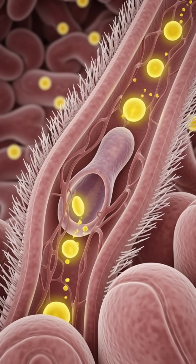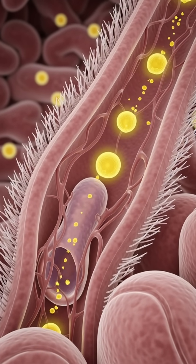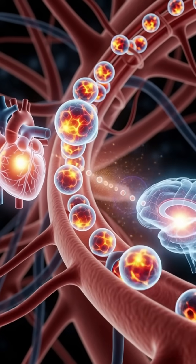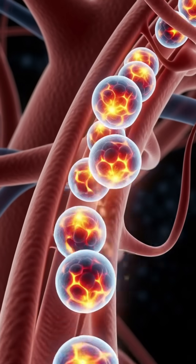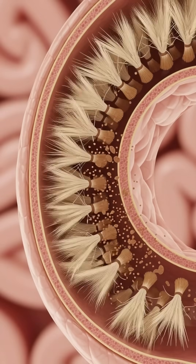Meanwhile, the coconut's antimicrobial compounds help protect your gut, while its insoluble fiber sweeps through the intestines, improving bowel movement, feeding good bacteria, and promoting smooth digestion.